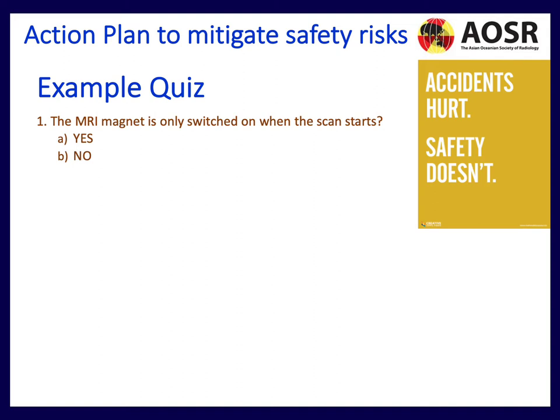Other ways of mitigating safety risks include quizzes at these learning workshops. Accidents hurt, safety doesn't — you'll see that throughout my slides. The first quiz question asked to all people entering the MRI scanner: 'The MRI magnet is only switched on when the scan starts.' This is clearly false — the magnet is always on, and everyone needs to know this.